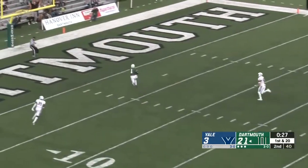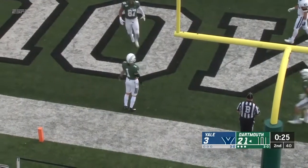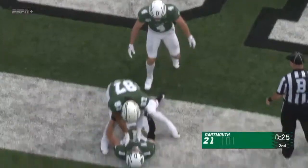Kyler looking, middle of the field — wide open is Hagdorn and he's in for six. Derek Kyler, 31 yards on the touchdown strike to Hunter Hagdorn.